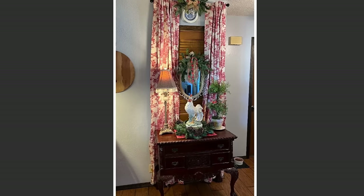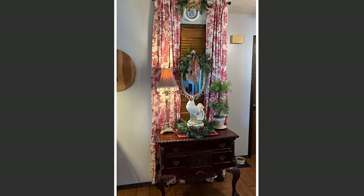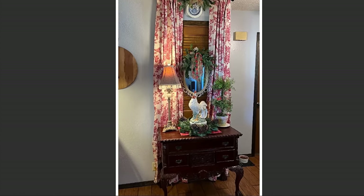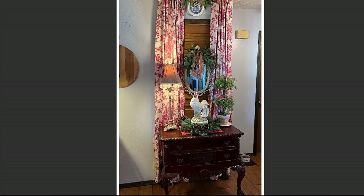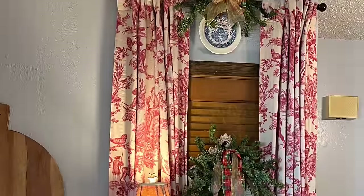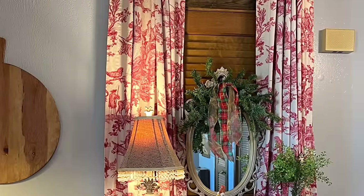Here's how the area looks all decorated for Christmas. Because this area is dark, I hung a thrifted mirror on the door to reflect the light and adorned it with a little bit of pine garland and the same ribbons I used everywhere else.